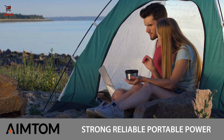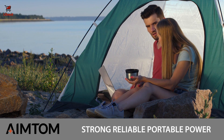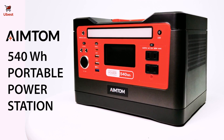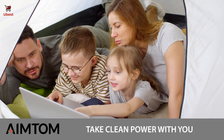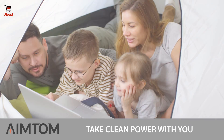Chances are, you know how important it is to have clean, reliable power regardless of where your life takes you. The AIM-TOM 540 watt-hour portable power station provides exactly what you're looking for. Our reliable lithium battery-powered generator is great for camping, backpacking, hiking and fishing.